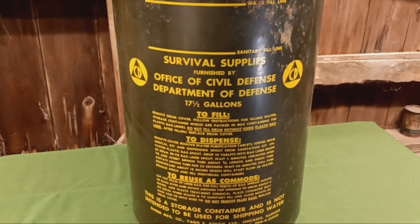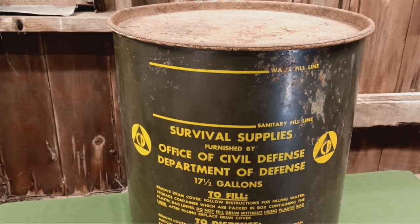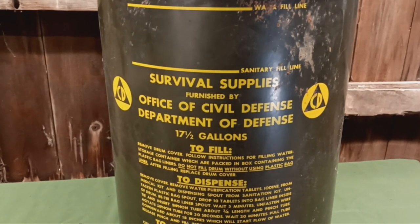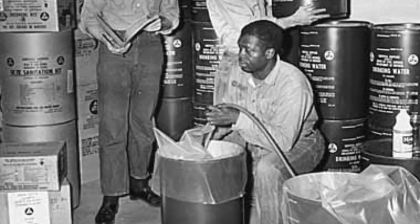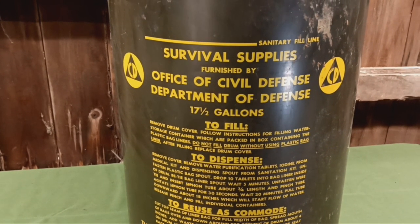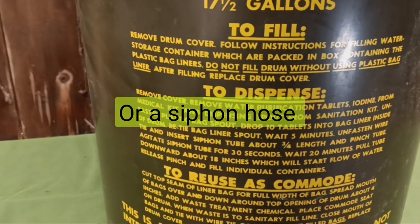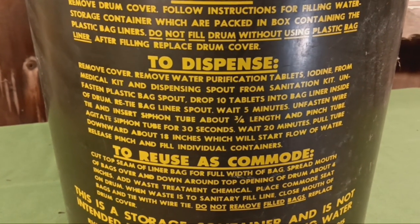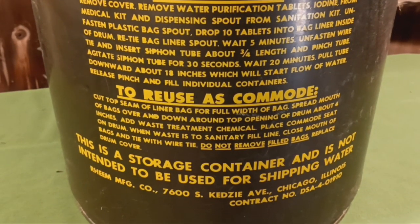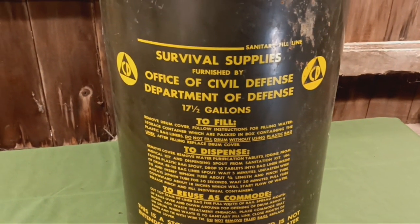What you would do with this is store it in your fallout shelter. There were some supplies inside, so you would take the supplies out, put a trash bag liner in it, and fill it with water. One of the supplies furnished was a little hand pump, and they also had some iodine tablets — you'd put the water in, drop in the iodine tablets, wait five minutes. That would be enough water for five people for 14 days.